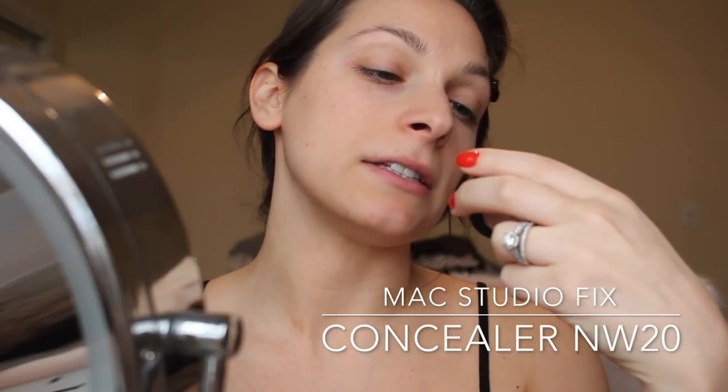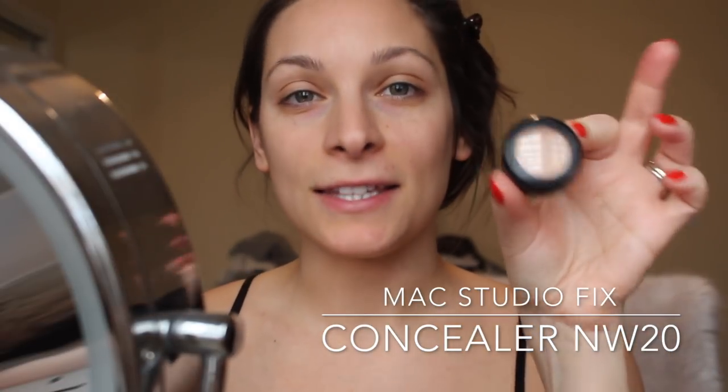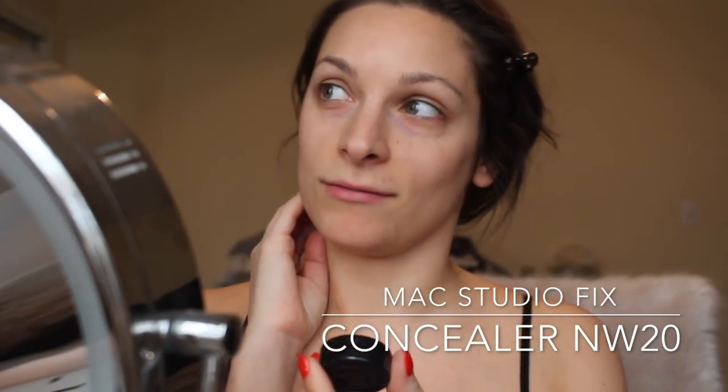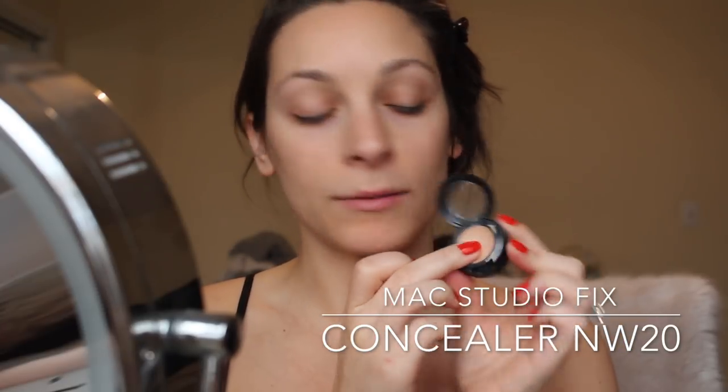The product I've been using is MAC StudiFix Concealer, not my shade of color, in W20. This is so old — I should have thrown this out probably like a year or more ago. Whatever, I just use a little bit of this. I like it because it stays put. I really don't need it right now, but I had it when it was bad. So I would use that even though it's not my shade, as a base for a concealer.